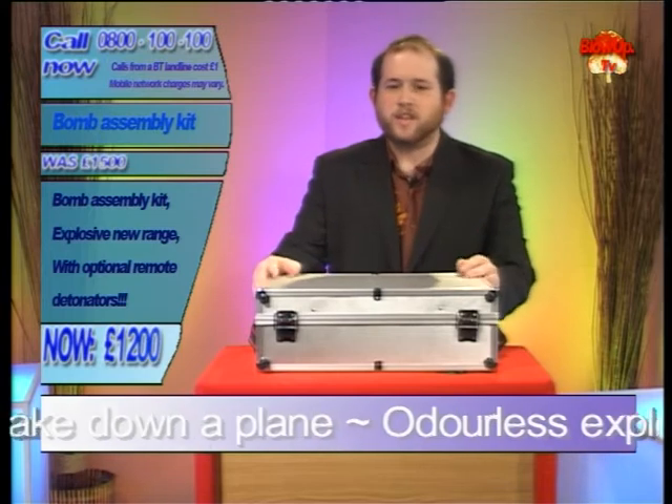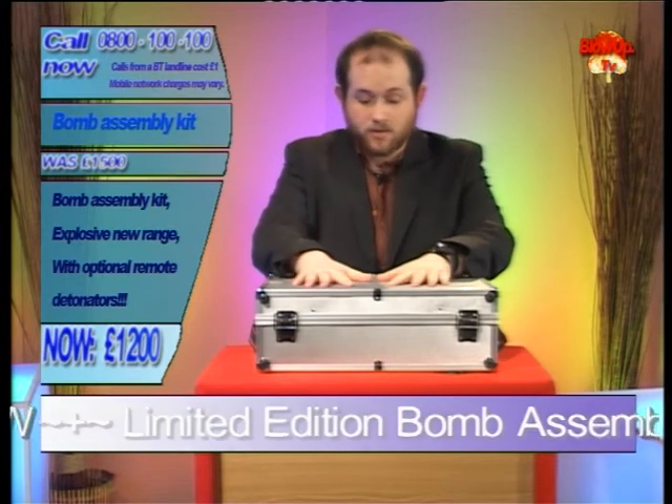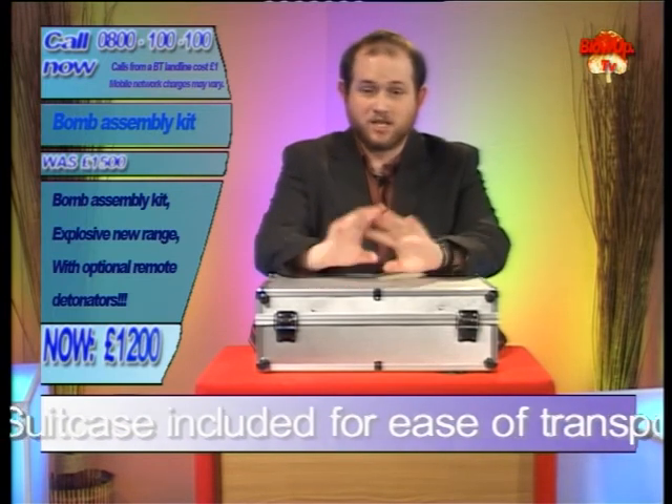So let's drop the bomb. You're thinking, what am I going to get for £1,200? Well straight out of the door we're giving you this briefcase — suitcase, briefcase, I don't care what you call it. This here is completely bomb proof, as long as the bomb is outside, so it'll explode happily from the inside.